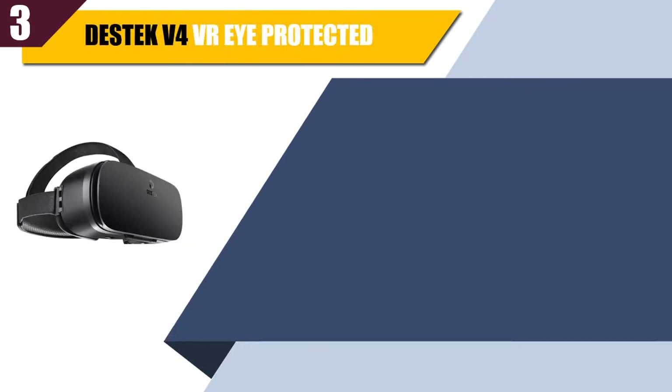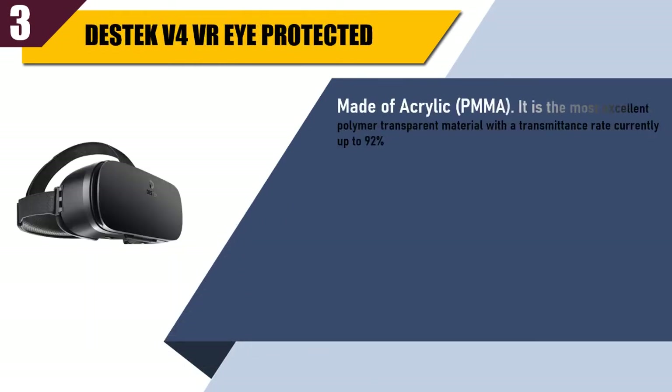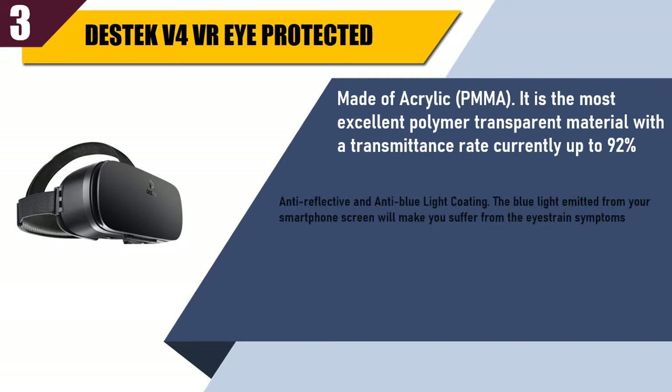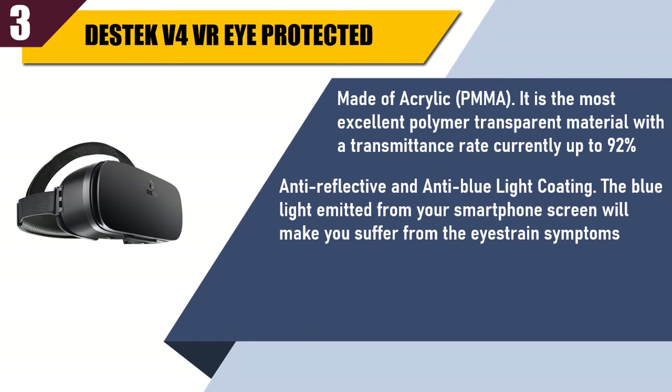Best of 3: D-Stack V4 VR, Eye Protected. Made of acrylic, it is the most excellent polymer transparent material with a transmittance rate currently up to 92%. It features anti-reflective and anti-blue light coating, since the blue light emitted from your smartphone screen can cause eye strain symptoms.